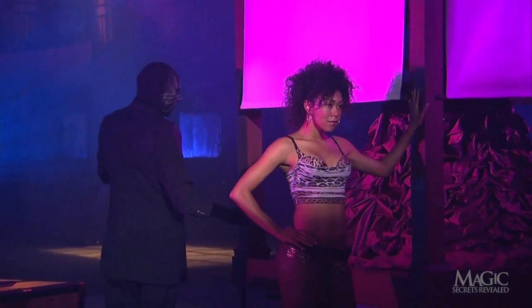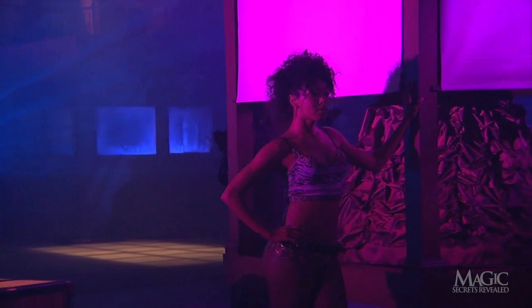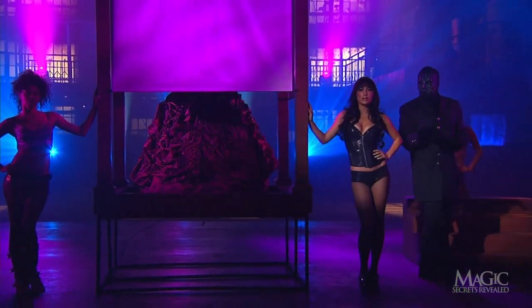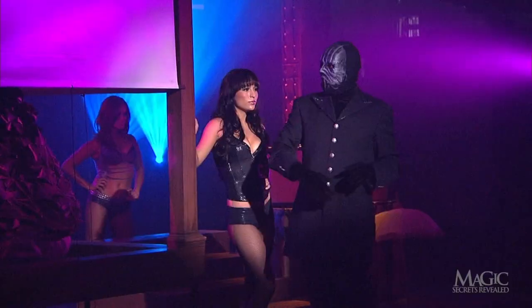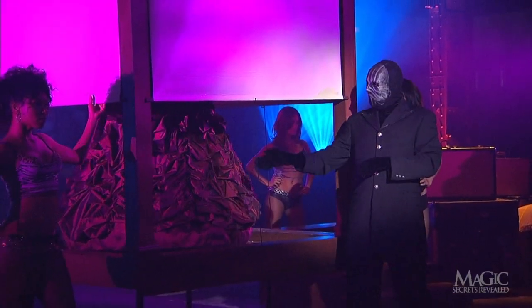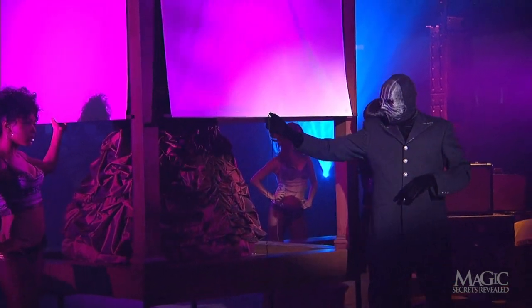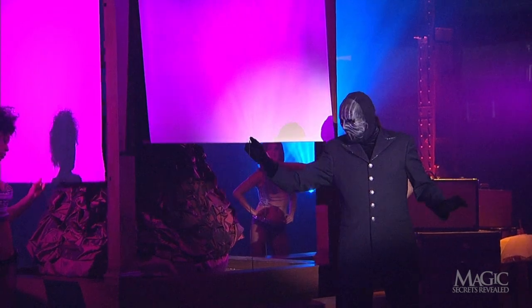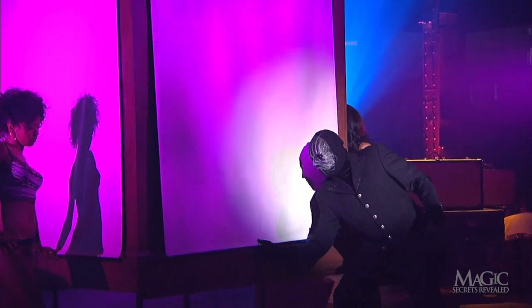What could the magician be up to? It's clear he wants us to keep an eye on the girl, and so we will. He grabs the shade and lowers it, as his assistants lower the shades on the other sides.